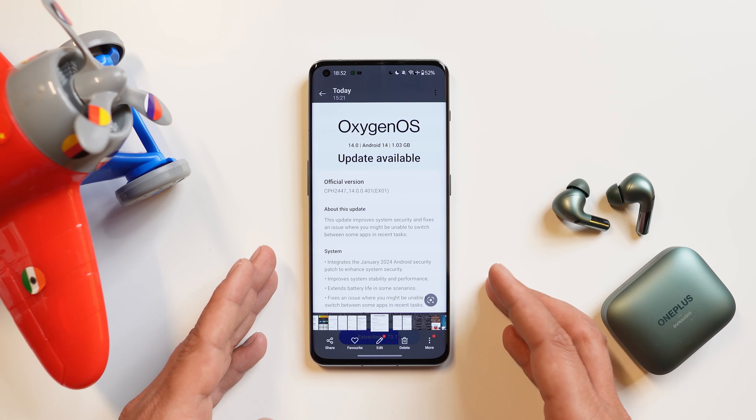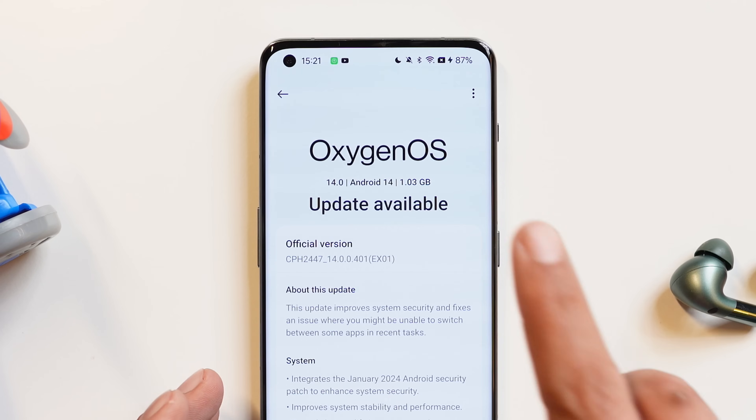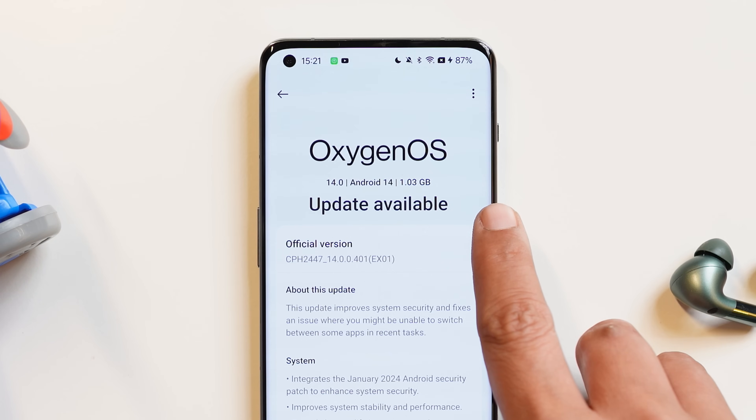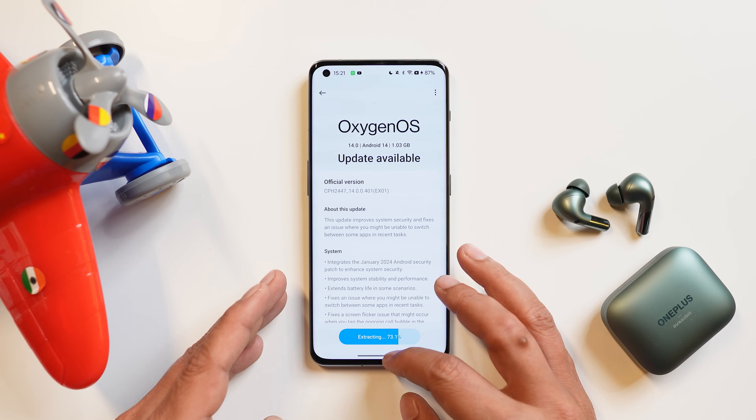A few users received this update 2-3 days back but on my device I received the OTA update today. The update size is also huge, around 1.03 GB, and it brings a lot of fixes and system optimizations.